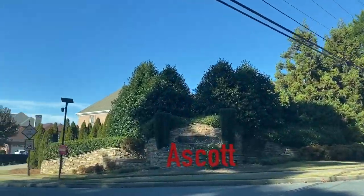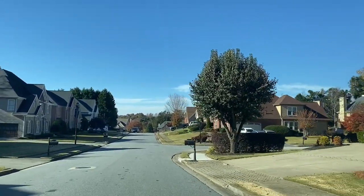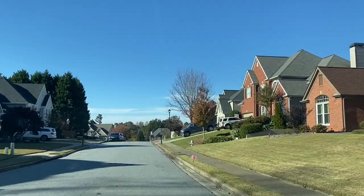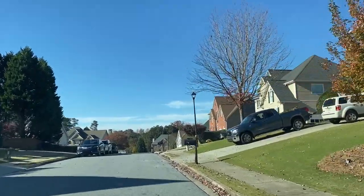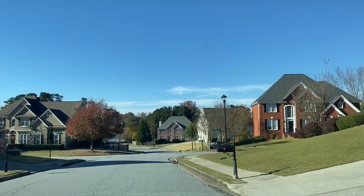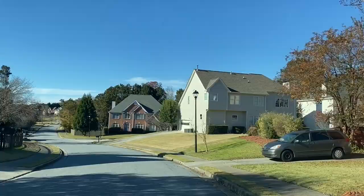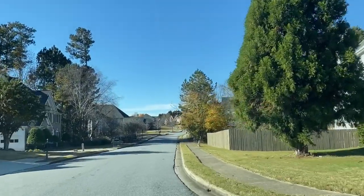This neighborhood is Ascot, also off Moore Road — there are just so many really pretty neighborhoods in here. They all are on Moore Road, which leads to North Gwinnett High School, the middle school, and Lovell Creek Elementary. Homes here range from $450,000 to about $600,000 if you have a basement. We actually have clients that live right there on the left. It is a swim/tennis community.